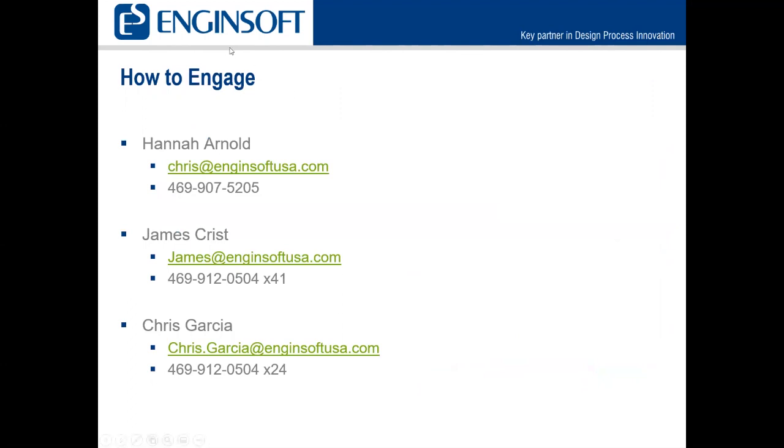Here's how to engage EngineSoft United States. James Christ is our senior application engineer and Chris Garcia is another application engineer — you can reach any of us directly. I will be sending out an email with the webinar recording, so you'll all have my contact information in a few days. At this point I'm going to turn things over to James Christ, who will give some background on RecurDyn.